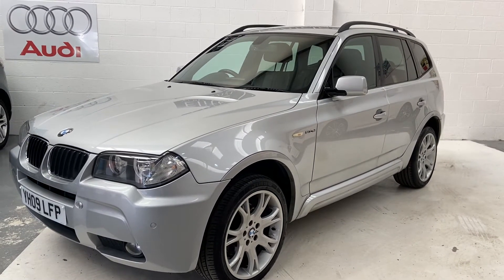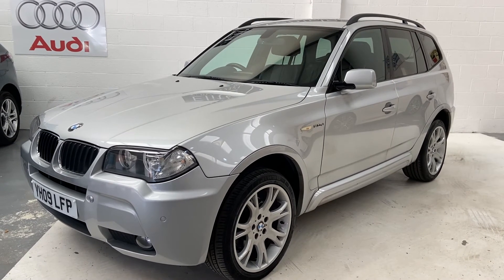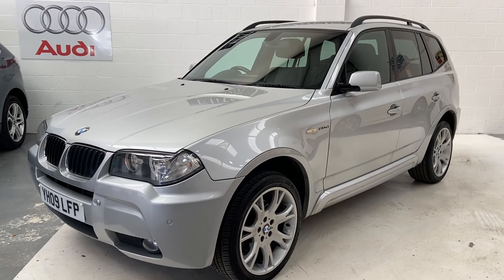Any more questions on this car, please give us a call, and don't forget to check out our reviews on Auto Trader.